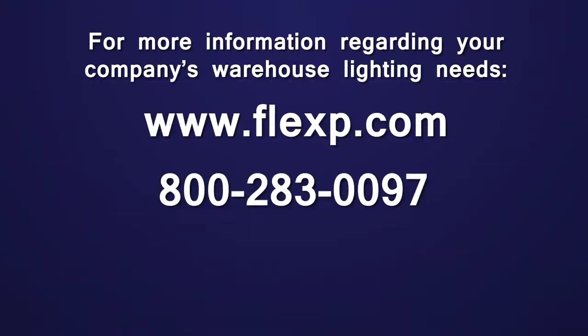Anything else you'd like to add about our new warehouse lighting? Stand back here long enough and you'll get a nice little suntan! Thanks very much, Peter. If you're interested in new warehouse lighting for your business, or know someone who is, use all the contact information below in the description and contact Flex Pack — we will help you out with all your transitional needs in warehouse lighting.